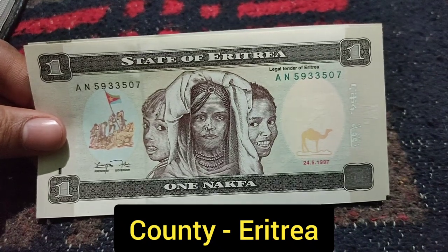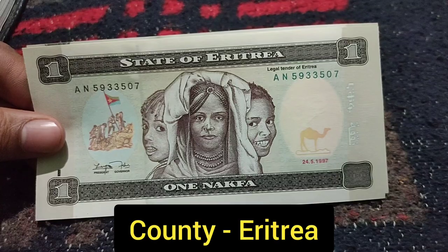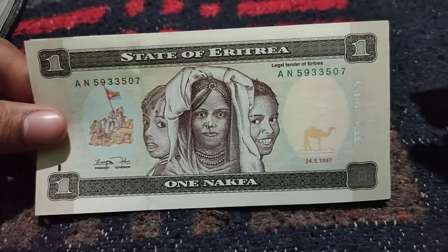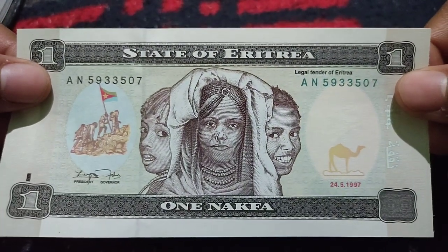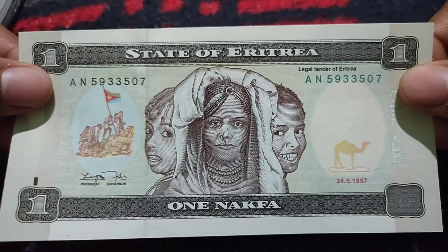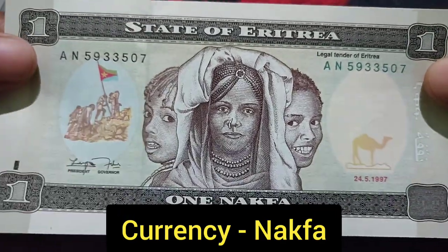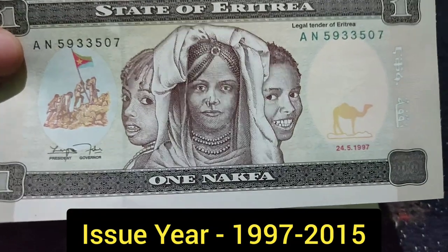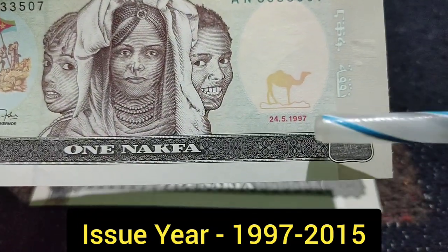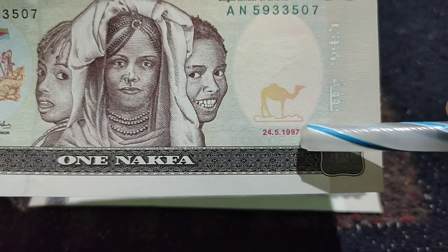Hi friends, welcome to my YouTube channel. Now I will show you the currency from Eritrea. Eritrea is a country in Africa and the currency is called the Eritrean Nakfa. I have a beautiful one Nakfa note which was issued from 1997 to 2015. The printing year mentioned here is 24 May 1997.